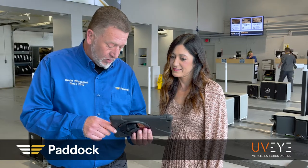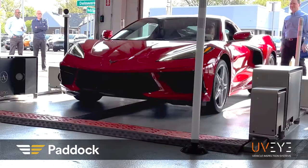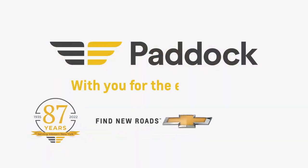We care about the overall integrity of your vehicle and UVI helps us ensure a clean bill of health for peace of mind. Schedule a complimentary UVI scan at your next service visit only at Paddock Chevrolet.